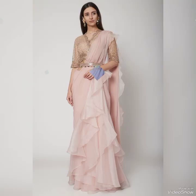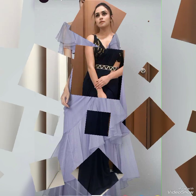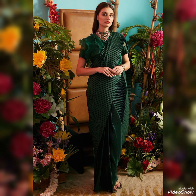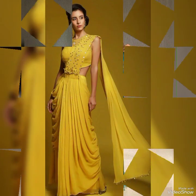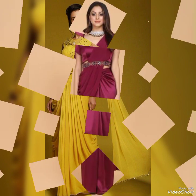Hi everyone, welcome back to my channel Fashion World. I hope you are having an amazing day so far. In this video we are going to be discussing the most beautiful Bollywood and Indian style saree designs for girls. If you are new here, make sure to hit that subscribe button and press the bell icon to stay updated on my latest content.